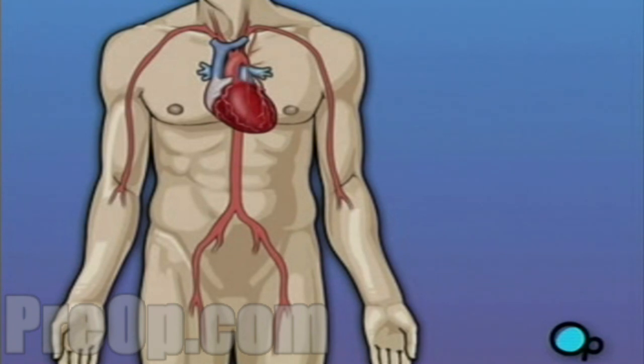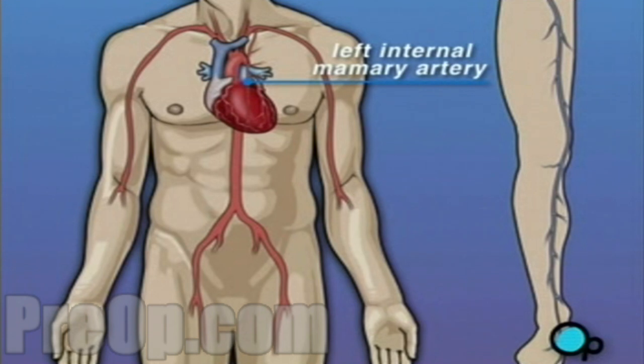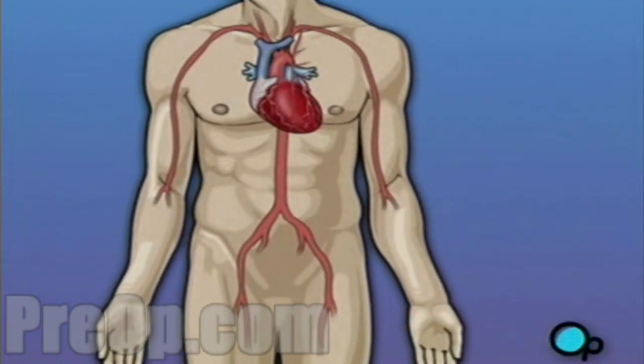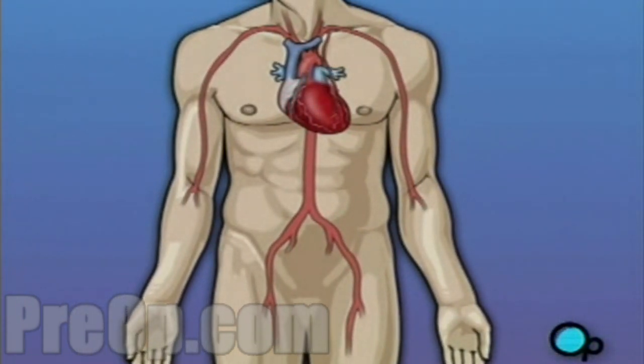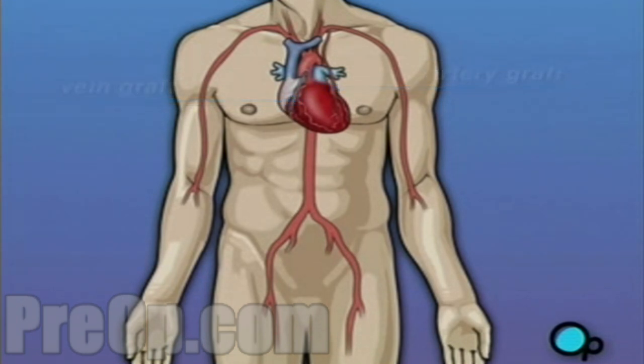In order to restore normal blood flow, the surgeon removes a portion of the blood vessel from the patient's leg or chest, most probably the left internal mammary artery and the saphenous vein. Your doctor uses one or both of these vessels to bypass the old, diseased coronary artery and to build a new pathway for blood to reach the heart muscle. These transplanted vessels are called grafts and depending on your condition, your doctor may need to perform more than one coronary artery bypass graft.